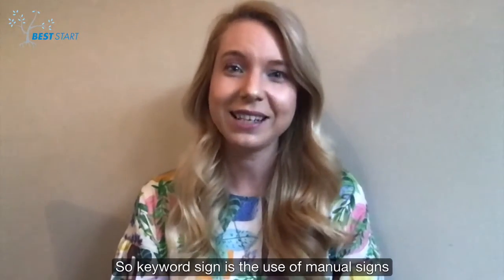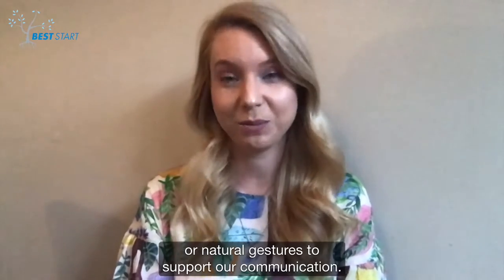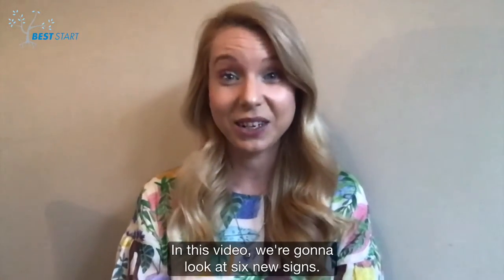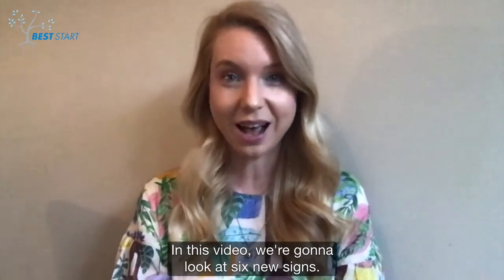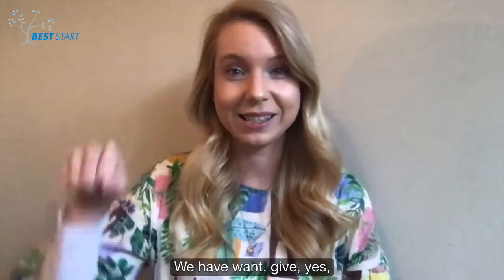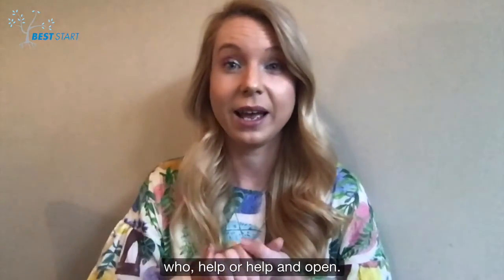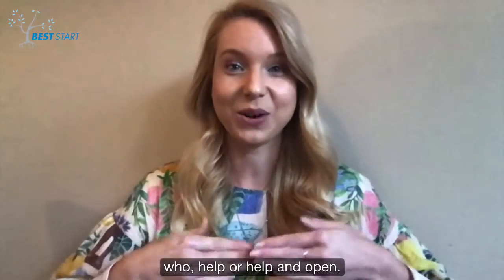Keyword sign is the use of manual signs or natural gestures to support our communication. In this video we're going to look at six new signs: want, give, yes, who, help, and open.